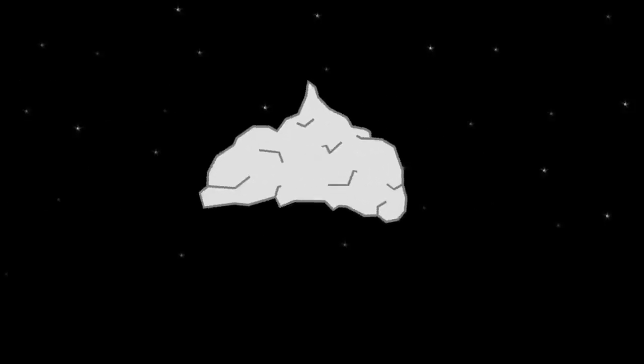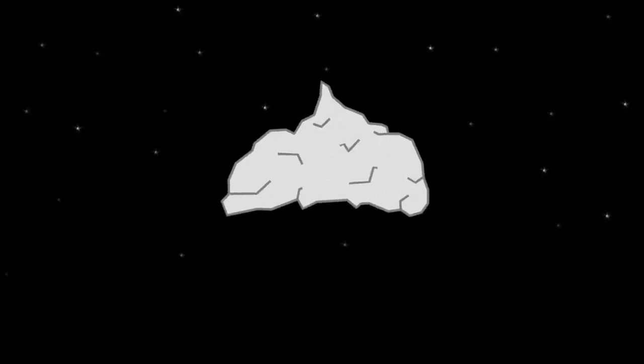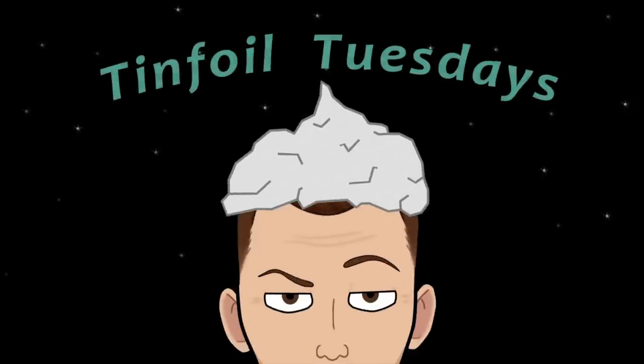We've looked at some unbelievable ideas on Tinfoil Tuesday in the past, we really have. But what I'm about to show you today really takes the biscuit. Howard George Stirrup, the Flat Earther, has found actual hearts in the wild. Hello all and welcome along to another episode of Tinfoil Tuesday with me, Simon Dan. Thank you very much for joining me.